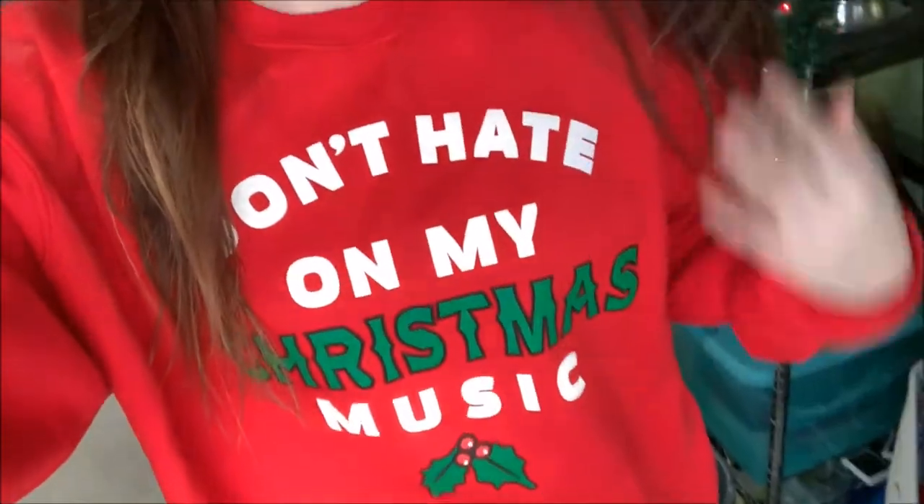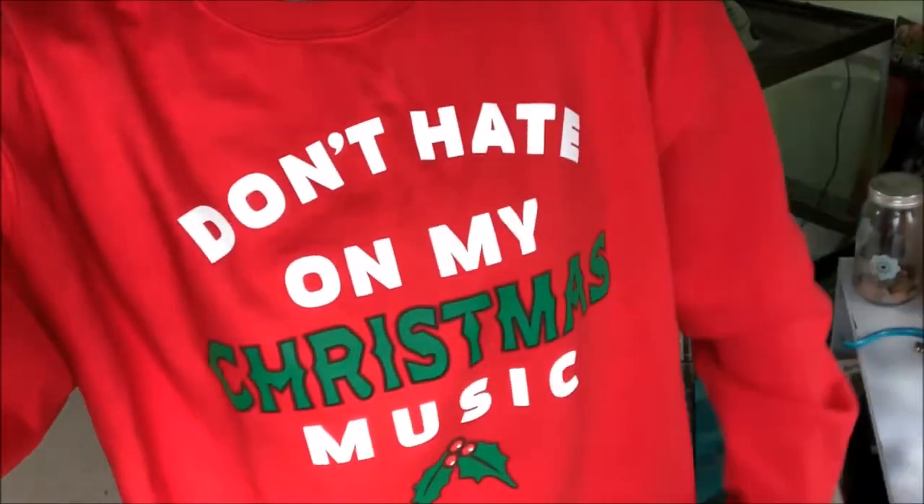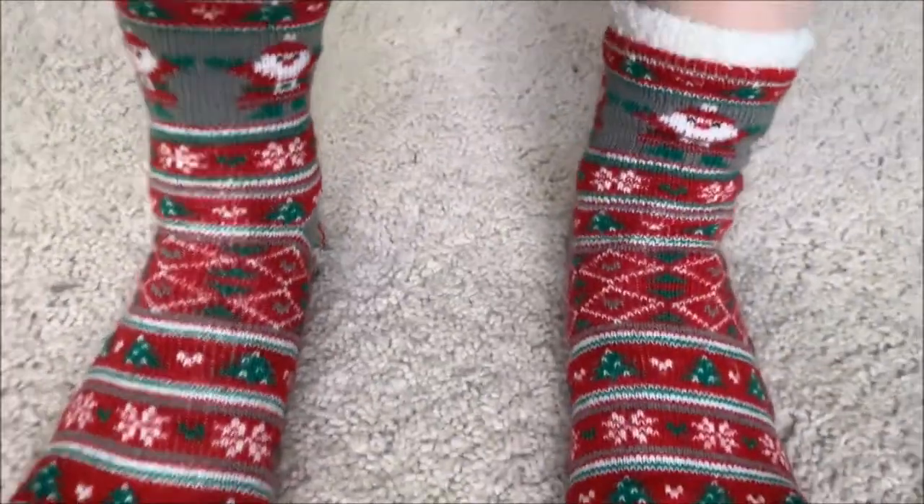This is Zoomist day four. I am wearing another Christmas sweater — I do love this one. It says, 'Don't hate on my Christmas music.' Very accurate, this is more of my portable style. I really want to show off my socks — these are my Christmas socks and my Santas. I love Christmas socks. Real quick before I get into it, don't forget to give this video a thumbs up if you like it, subscribe to my channel, and hit that notification bell so you don't miss more Zoomist videos.